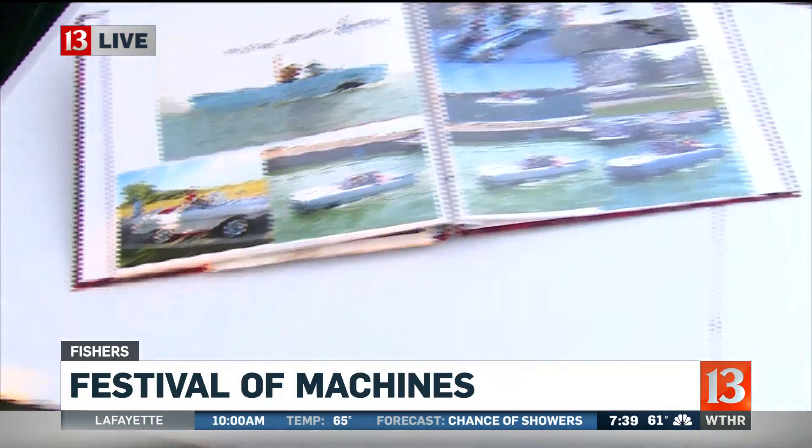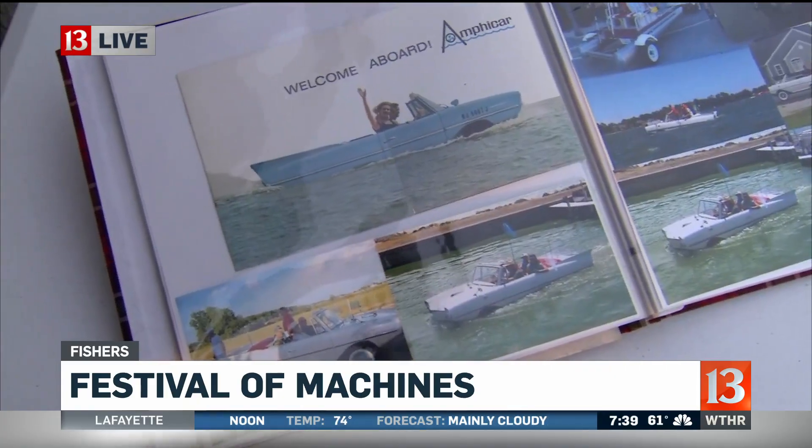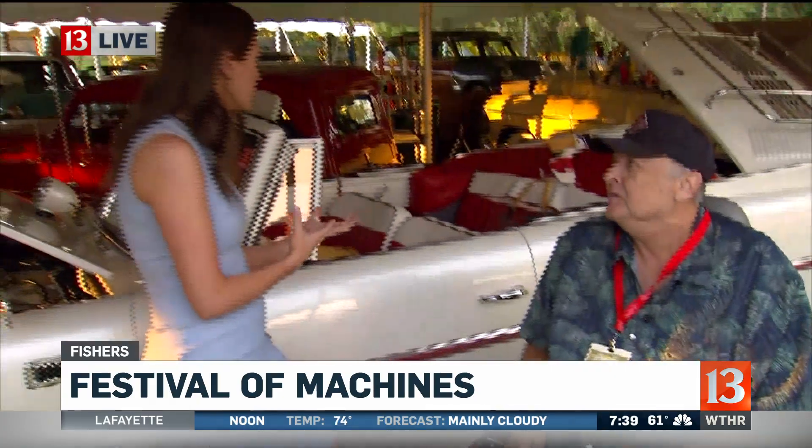The Amphicar is a car that you can drive down the road, find your nearest lake, switch a couple switches, and drive it across the lake. This is a Model 770. It will drive 70 miles an hour on the highway and 7 miles an hour in the water.